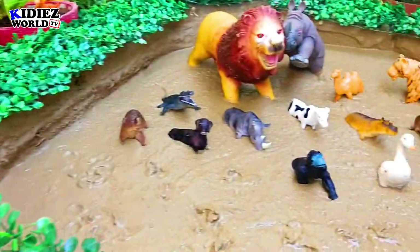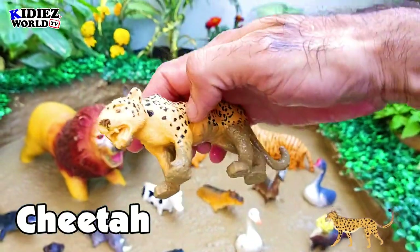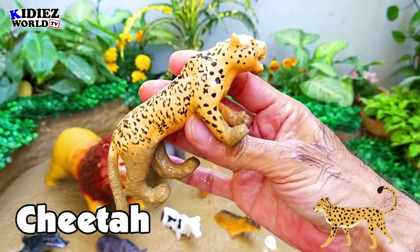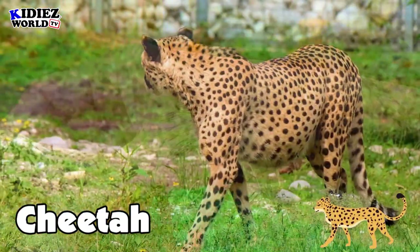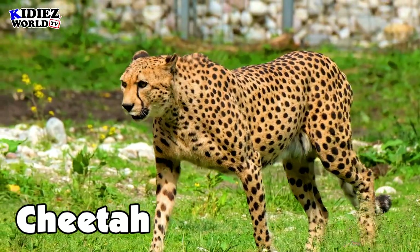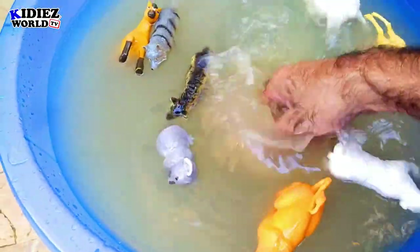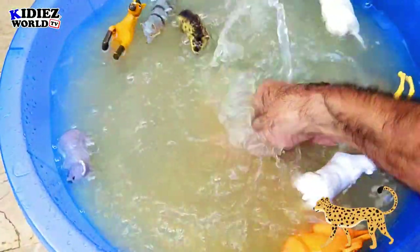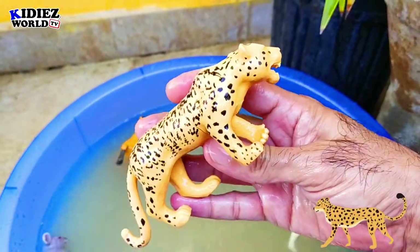The next one is cheetah — the fastest animal on the planet right now, another wild cat. They have spots all over their body and they are very aggressive and wild. They are basically meat-eaters and they like to hunt anything they want.